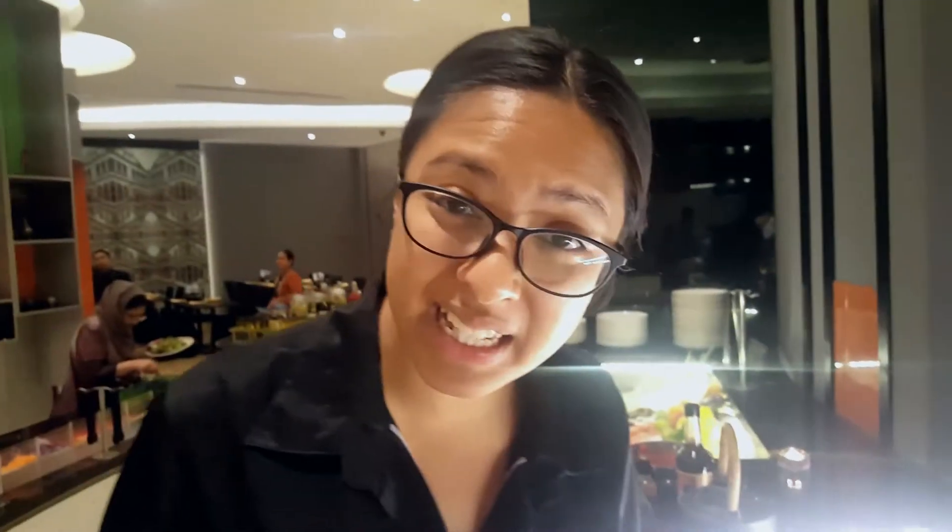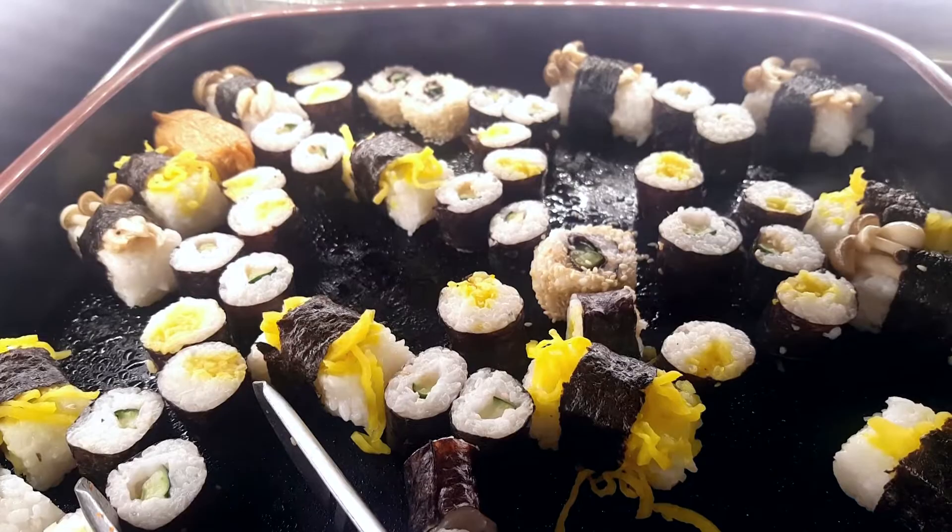Don't be fooled by the sushi! It's got so much rice in it and that's why it will probably make you feel full a lot faster. So you'll probably end up having like one or two dishes. What's the point? Ain't nobody got time for that!